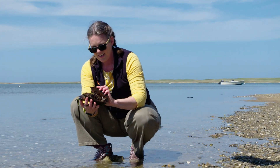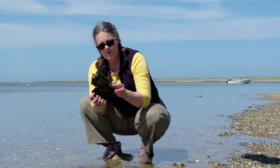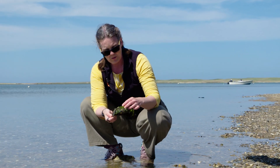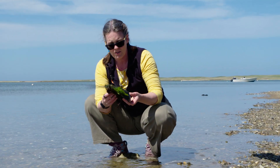Look at this thing. Isn't it amazing looking? This is an Atlantic horseshoe crab and they look almost prehistoric, which makes sense because they've been around for hundreds of millions of years.